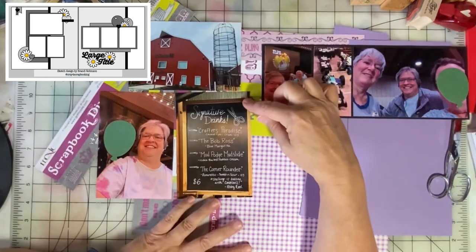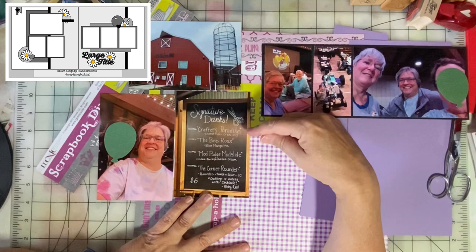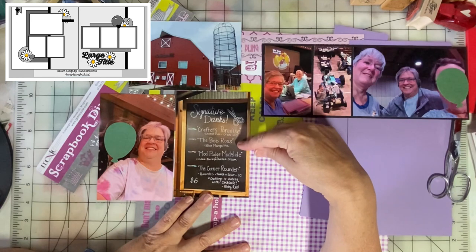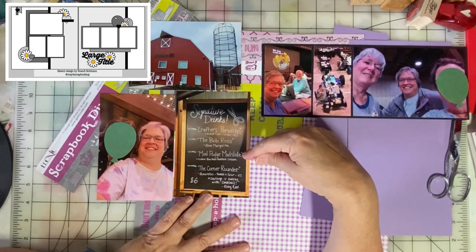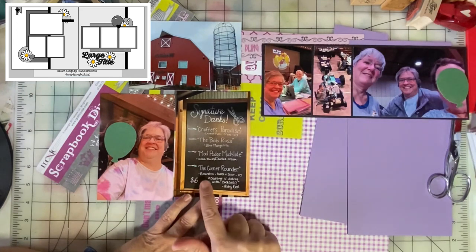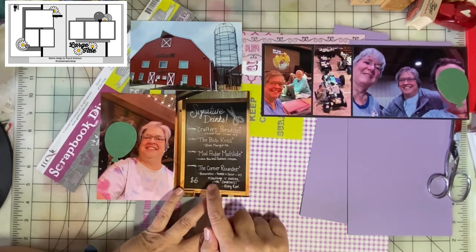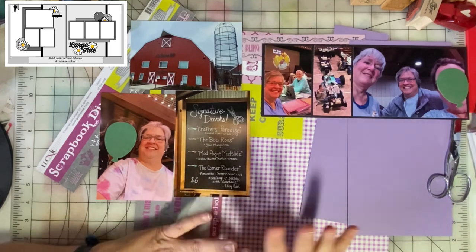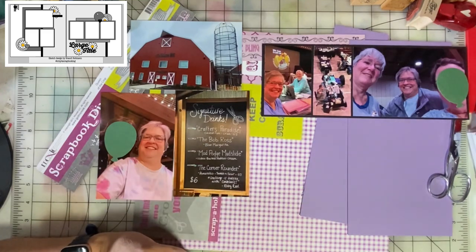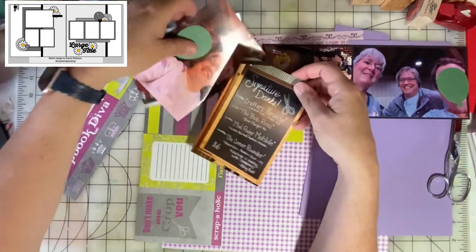They were so creative — they had signature drinks just for crafters: the Crafter's Paradise was coconut rum, cranberry juice, and orange juice; the Bob Ross was a blue margarita; the Mod Podge Mudslide was vodka, Bailey's, Kahlúa, and cream; and the Corner Rounder was amaretto, sweet and sour, and OJ. Host Abby Reels had a quote: 'Crafting is better with cocktails,' which really explains the personality of the event. It was a lot of fun. Let's set the photos aside for now.